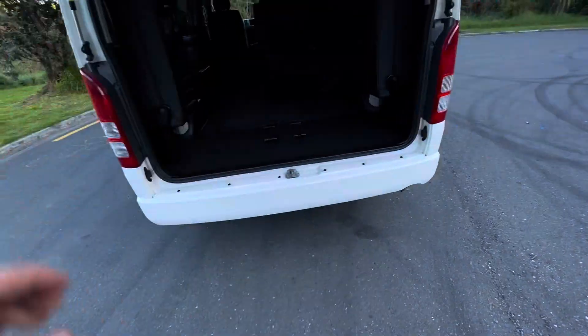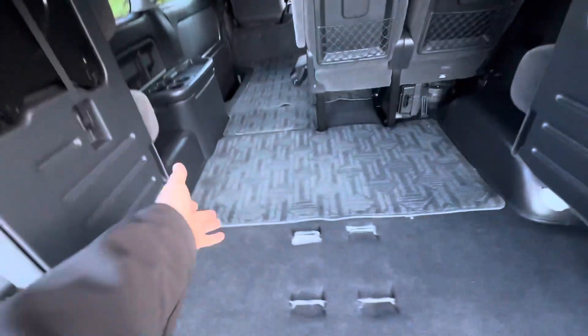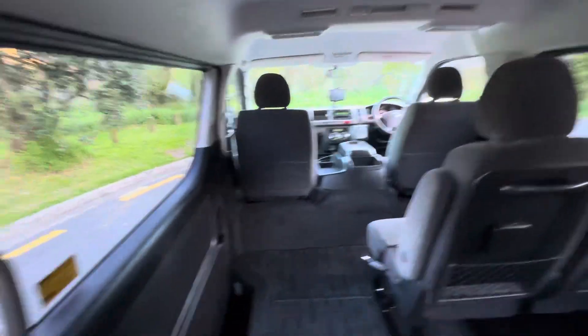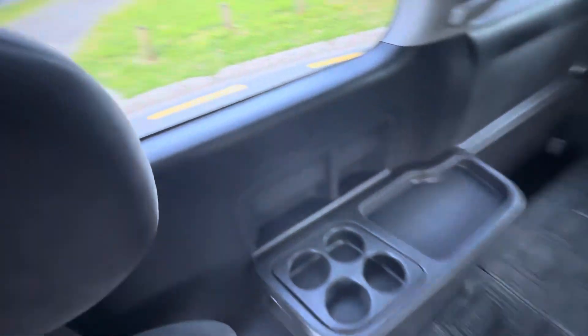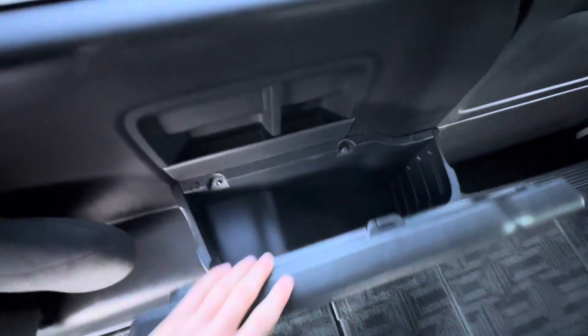Jumping in the back, we've got four fold-down seats that do fold up for extra luggage space. We've got another two here, another two there, so that makes eight, and then we've got nine, ten for the drivers. Plenty of storage room, actually got some cup holders as well as extra storage there.